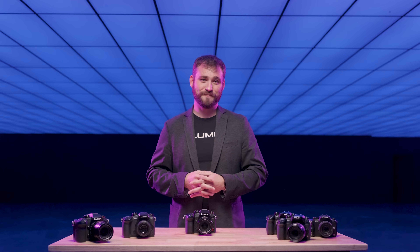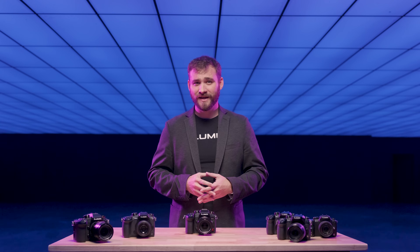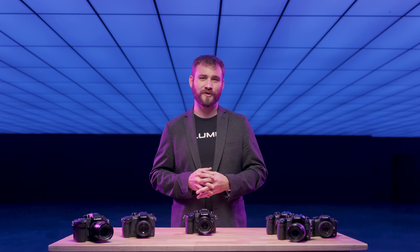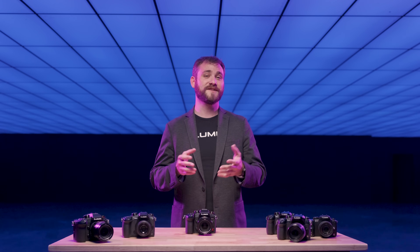So thank you for joining us today. The Lumix GH7 isn't just a new camera — it's a new chapter for filmmakers and photographers around the world. And we can't wait to see the stories that you're going to tell.